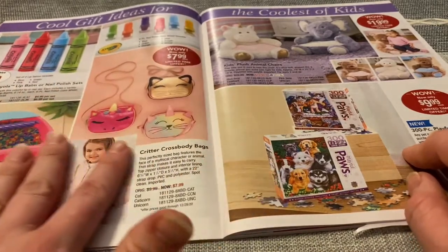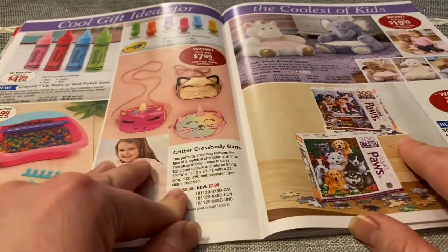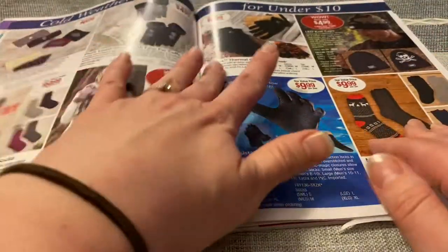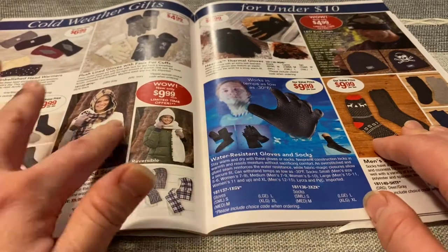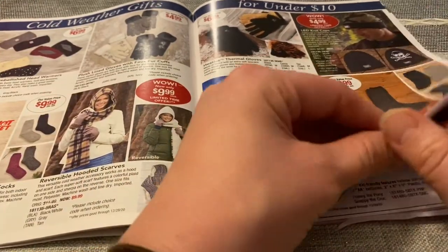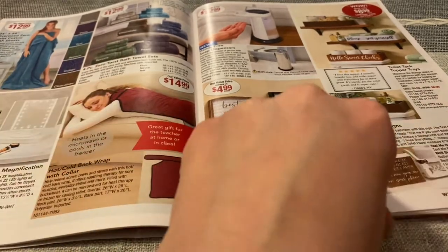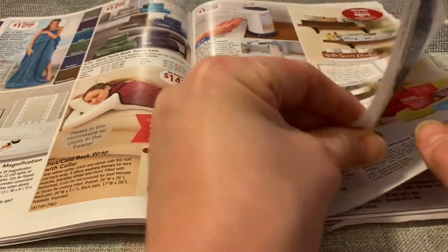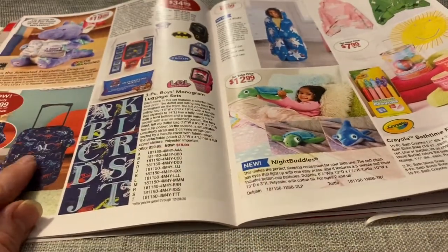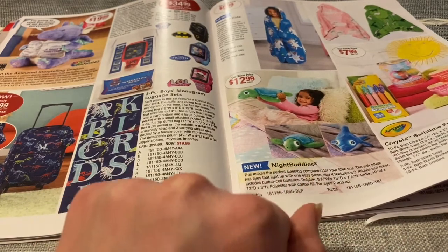Some kids toys. A foot spa — there's an Aqua Lush foot spa in here for the kids. Critter crossbody bags. Cold weather gifts — socks and scarves and gloves. I need some new gloves. Best seat in the house. Cute little kid things — little boys suitcase set. Little nighttime buddies: they're a little sea turtle and a dolphin for $12.99.